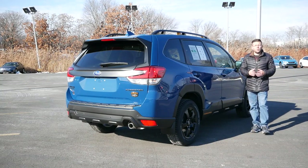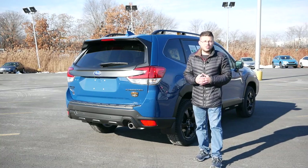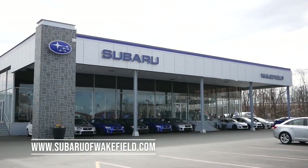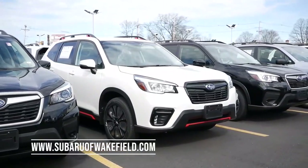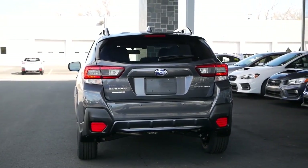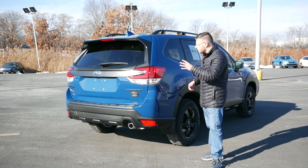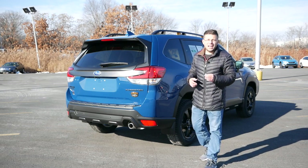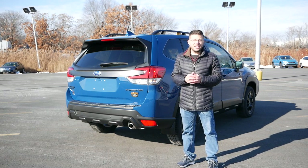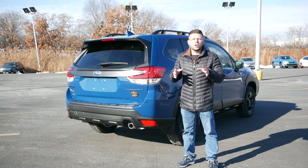Now, before we get into this video, I want to give a huge shout out and thank you to Subaru of Wakefield in Wakefield, Massachusetts for allowing me to do this review. The link will be in the description below so you can check out their extensive Subaru inventory. With the car shortages, you may not find exactly what you're looking for, but Subaru of Wakefield is taking orders right now for the Forester Wilderness or anything else in the lineup, and they have over 50 used vehicles in inventory.